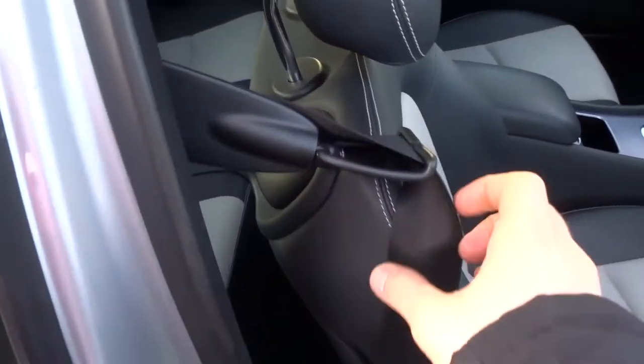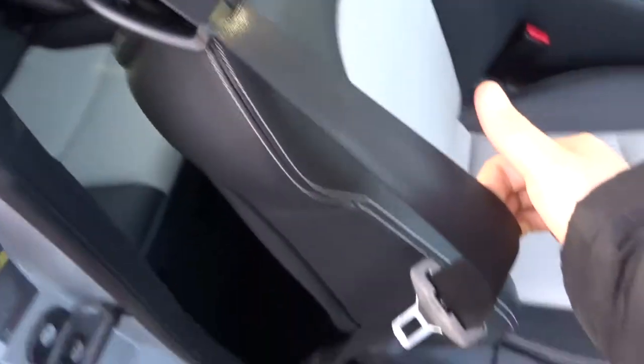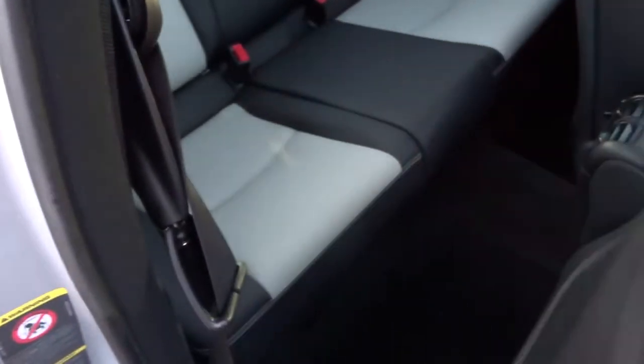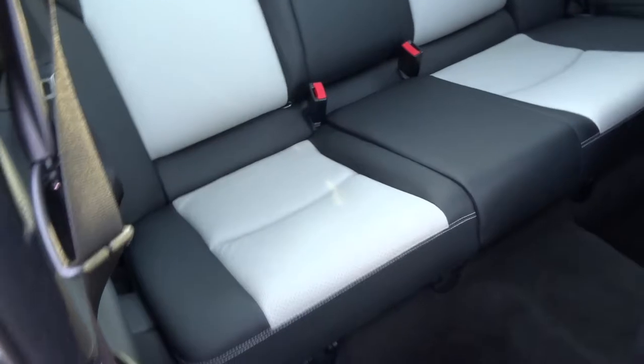So if we have a look inside, you'll see the seatbelt automatically comes forward to allow you to apply your seatbelt with ease. In the back we have a two-tone leather vented interior.